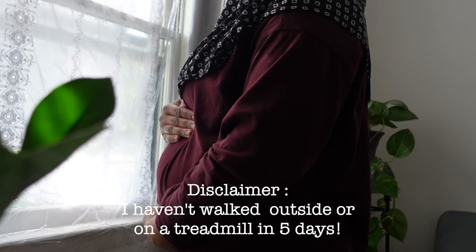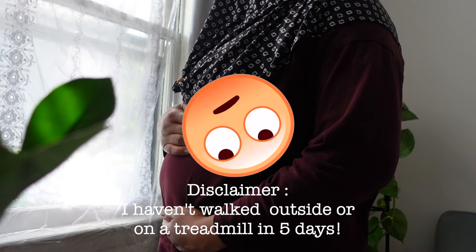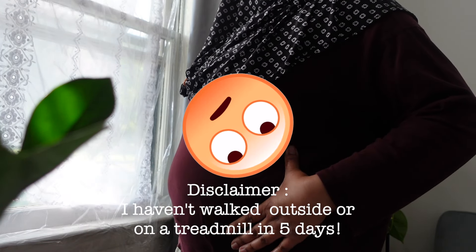This is my postpartum belly. However, we're not talking about six months postpartum — we're talking well over six years postpartum. Ladies, the struggle is real.